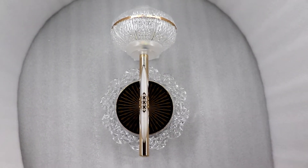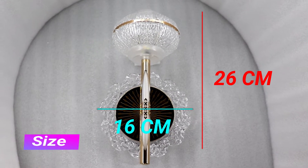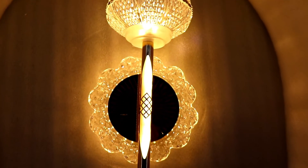Presenting new Swan Art Color Changing Wall Light. Product height 26 cm and length 16 cm. Power on off color change LED lights. Easy to use.